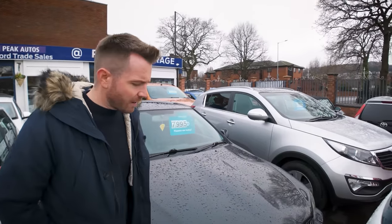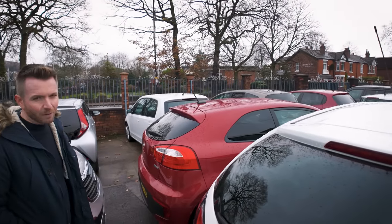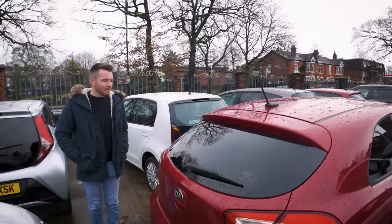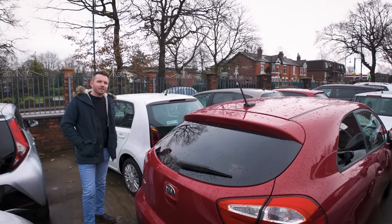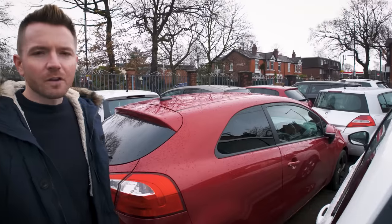Kia Rio there — that is a 1.4-litre turbo diesel, three-door. They always sell well. They're quite good cars — in fact you had one of these for a bit, didn't you, in this colour? A five-door though. They did a really small 1.1 diesel engine — they did about 80 miles per gallon. They're good cars, so that should sell.